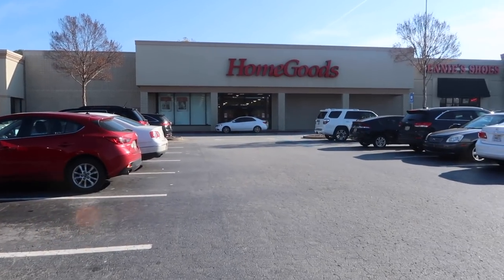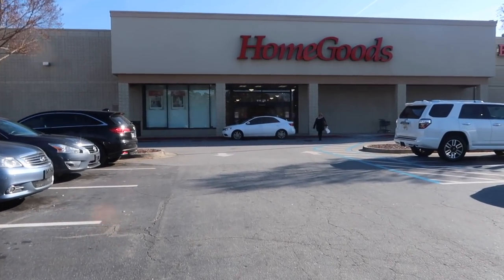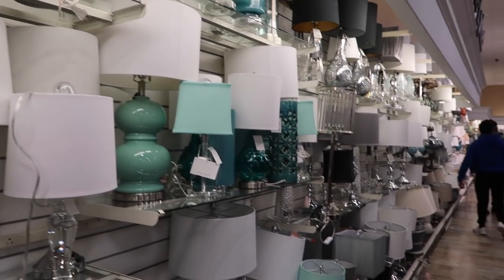I'm headed to Home Goods now. I got a couple things from Michael's — I'll show you guys when I get home. At Home Goods I'm looking at all the pretty lamps. I don't need a lamp right now though — I need a rug runner and a picture frame.